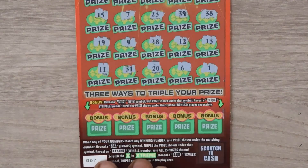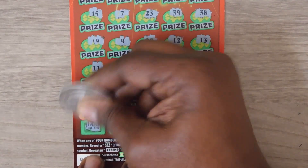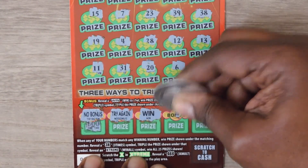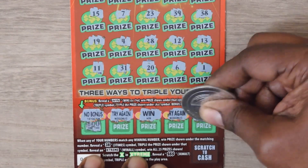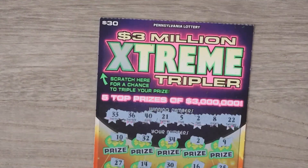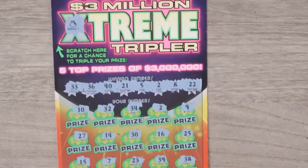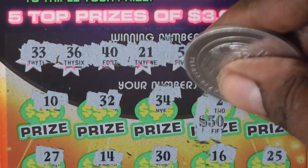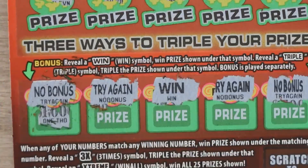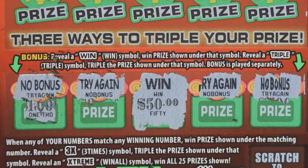Let's check out the bonus spots, looking for a win. No bonus. Try again. Hey, we got a win! Try again. No bonus. Let's check out that X in Extreme — no multiplier. Now let's check out the matching 2's — wow, nice! $50 win there. And down to the win here — another $50 for a $100 win.